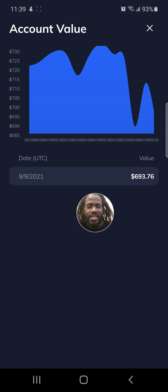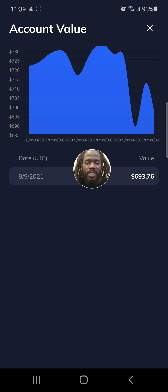I like this feature — I can click this and it shows my account value, so you'll be able to follow this through the challenge. Right now I'm at $693.76. That's where I am right now, with about a $550 investment — something close to, I think less than $560.